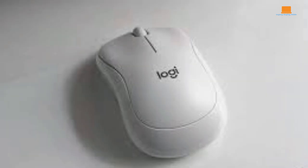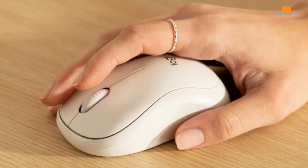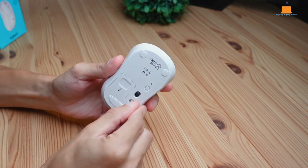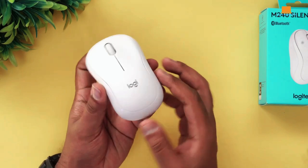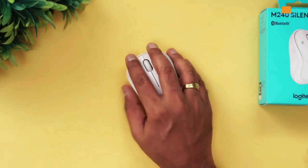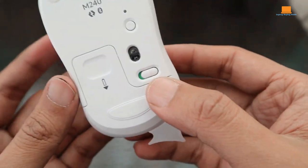Here's the catch — don't expect any fancy extras with this mouse. No side buttons to customize, and the only button you can reprogram is the scroll wheel. But if you're all about simplicity and just need a reliable mouse that gets the job done, this little guy has you covered. If you're on the hunt for a basic wireless mouse that ticks all the boxes without breaking the bank, the Logitech M240 is your best bet. Simple, solid, and straightforward — what more could you ask for?